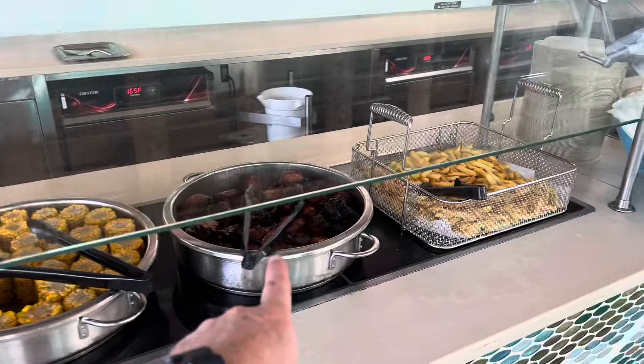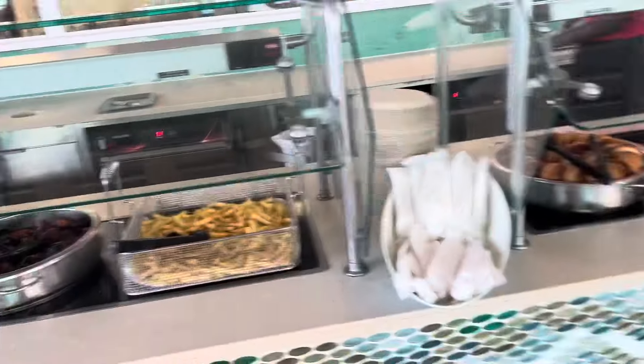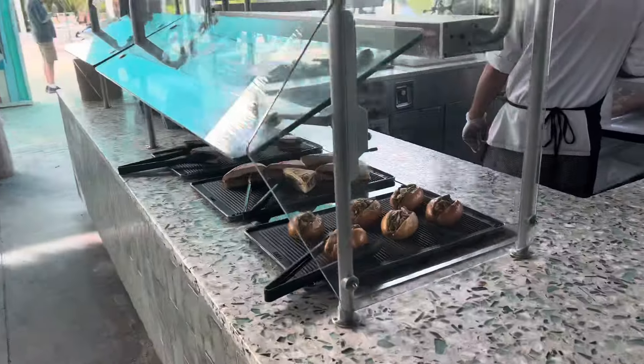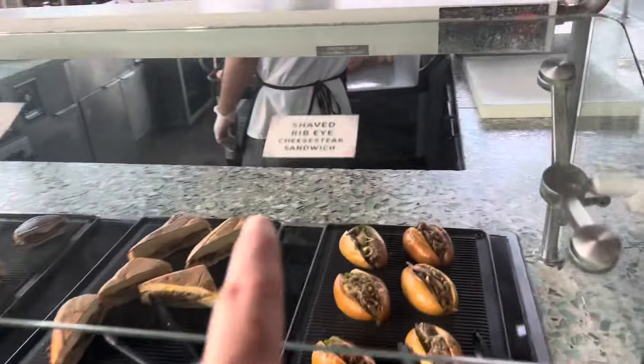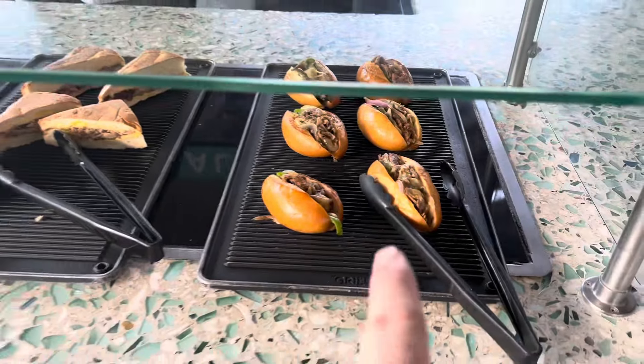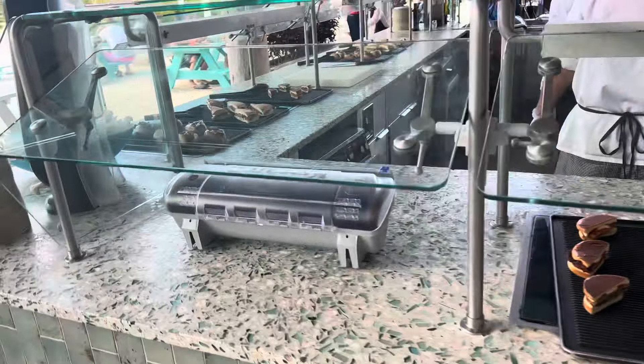This barbecue chicken is so good! And same thing over there — it just keeps going. Over here you have these — oh my goodness, this is some good stuff. The cheesesteak — don't forget to get that, that's for sure. But there are also some sandwiches as well.